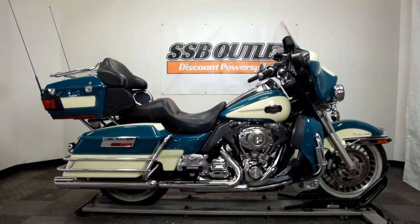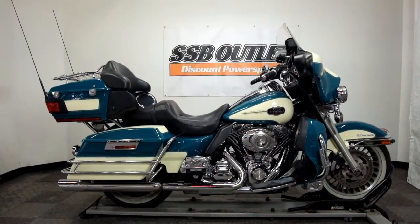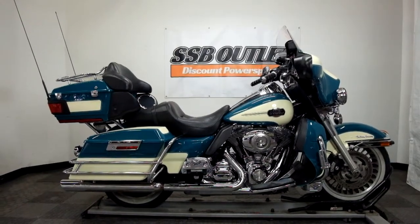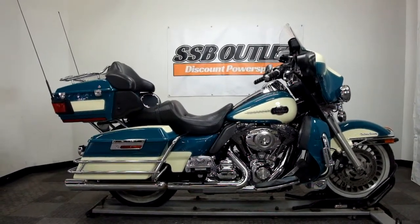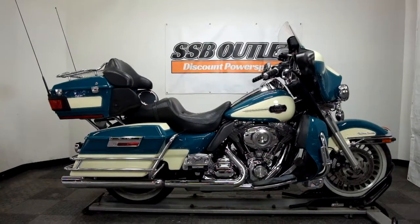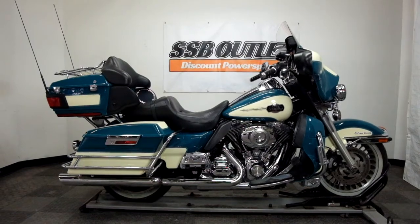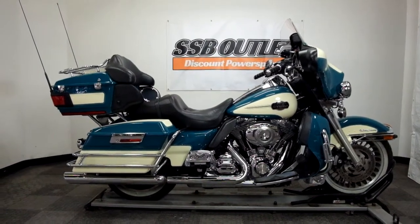Welcome to the SSB Outlet. Today we have a 2009 Harley-Davidson Ultra Classic Electra Glide. This touring bike has approximately 42,400 miles on it and will be sold as is. So let's take our walk around it, we'll show it to you, and then we'll fire it up for you.